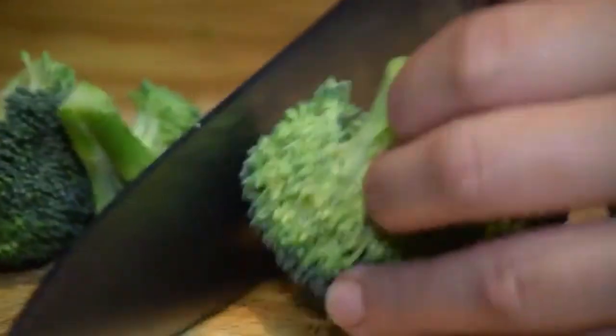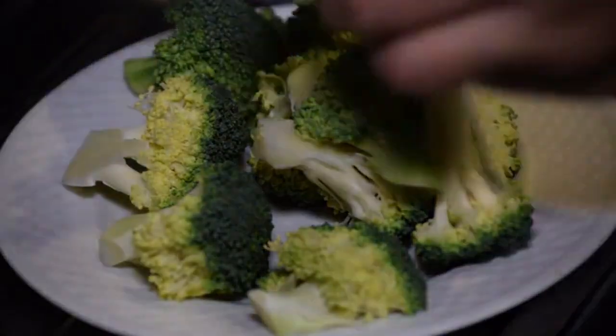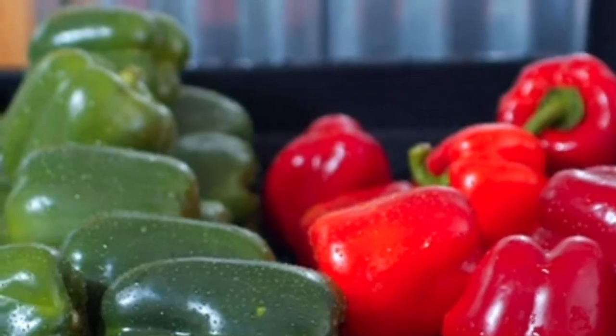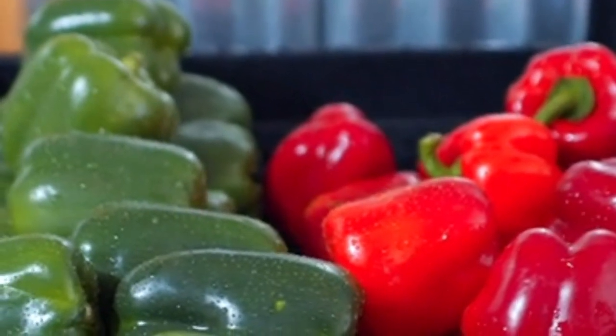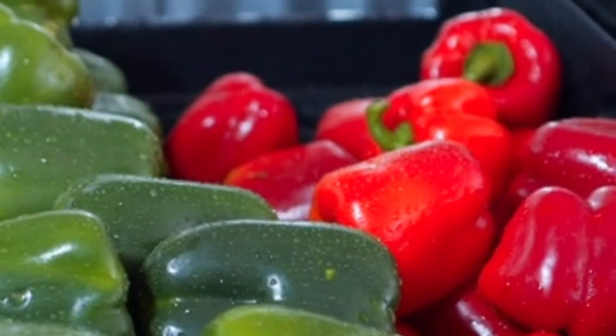4. Vegetables. Many vegetables are low in purines, the compounds that break down into uric acid. Leafy greens, broccoli, cabbage, and bell peppers are good choices. Additionally, some studies suggest that consuming more vegetables can help reduce the risk of gout.